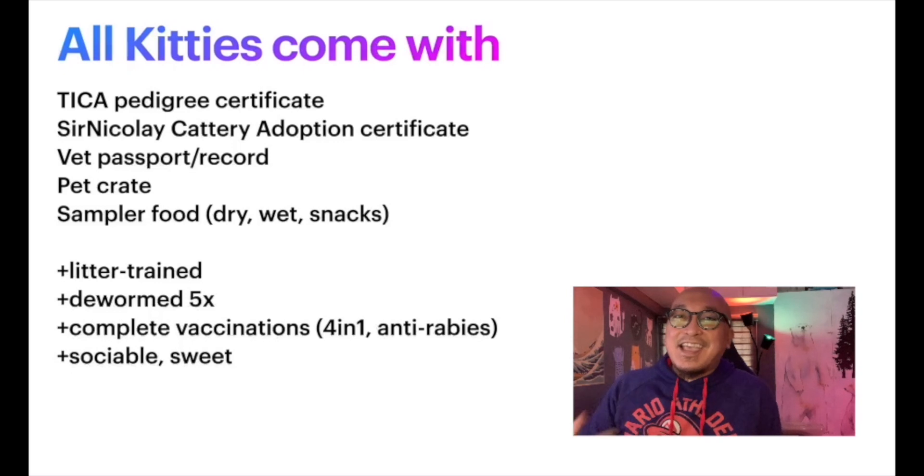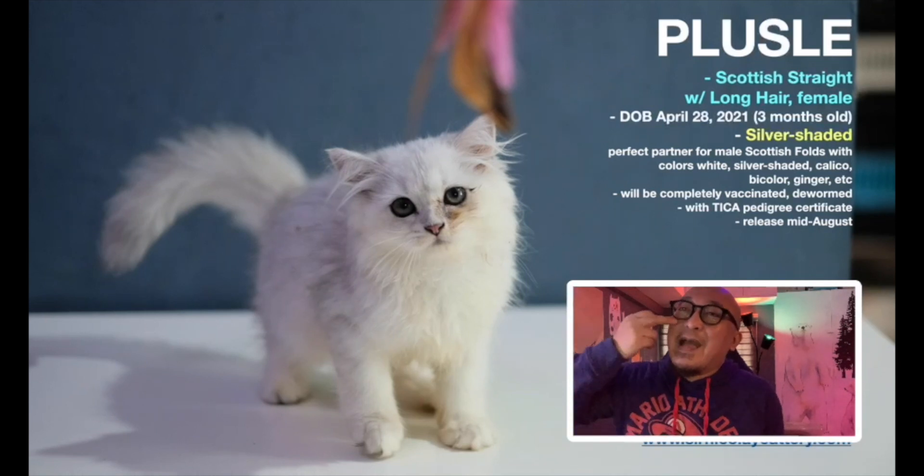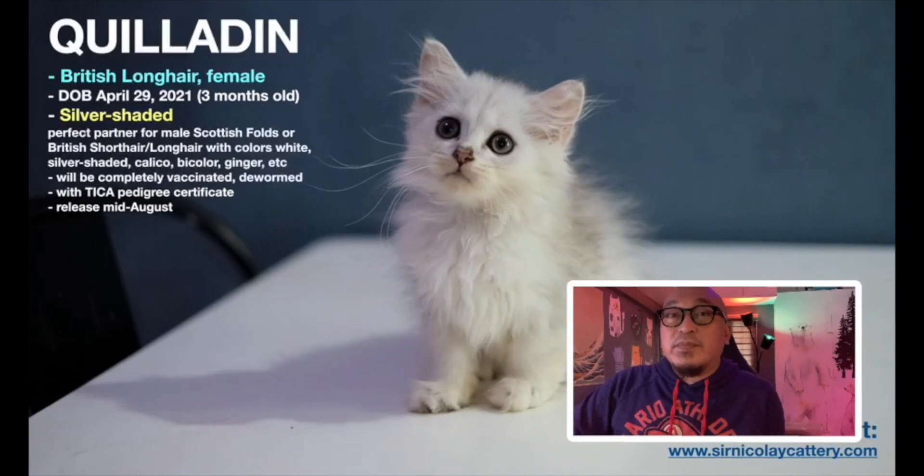First, I have Plessel — a Scottish straight cat with long hair, female, silver shaded, ready in about three weeks. Very beautiful. Then there's Kiladin, a British long hair female, three months old, also to be released in two weeks. She's very special if you want long hair cats.